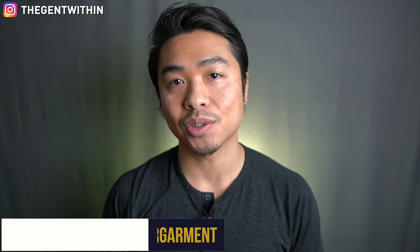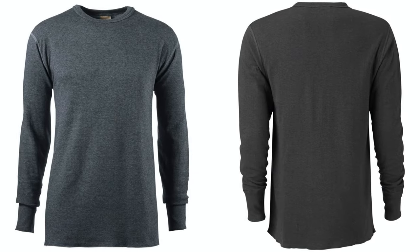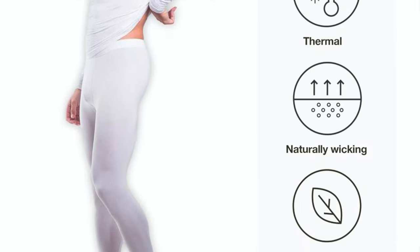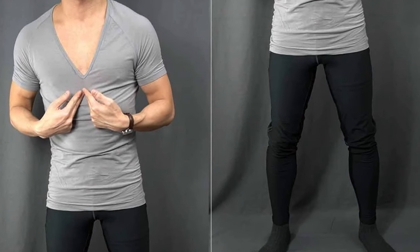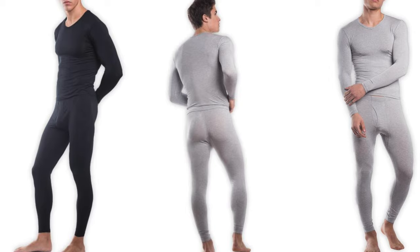Winter essential number ten is thermal undergarments. Thermal undergarments — aka base layers — help regulate your body temperature in wintertime and keep you warmer for longer. These are pieces you really want to fit nice and snug, hugging your body — think of them as a second skin. Some of my favorites are Uniqlo's HeatTech line or Tani's Silk Cut thermal underwear for something a little more premium feeling.